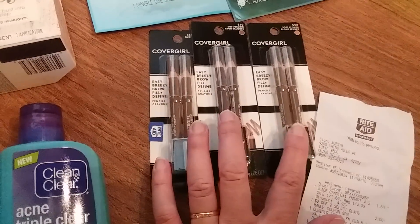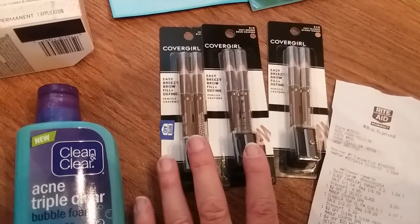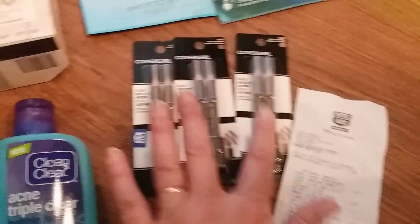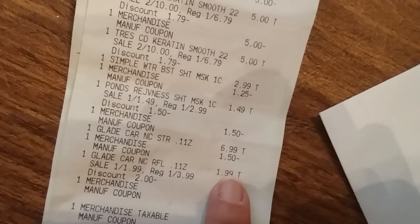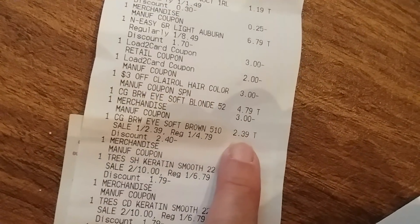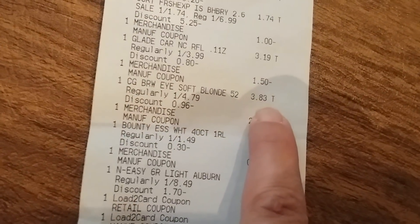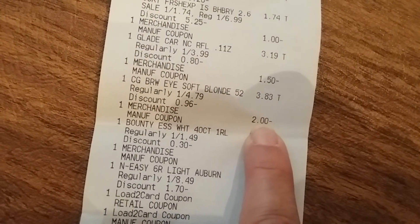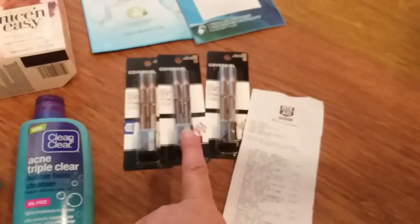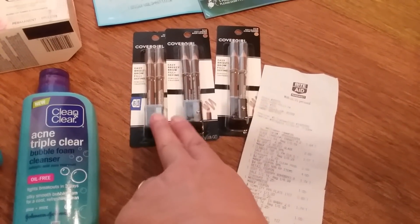Then I finished off the CoverGirl deal. I only needed about $10 to get my $5 in bonus cash and I had two $3 coupons. These are buy one get one 50% off. One was $4.79 minus the $3 coupon, one was $2.39 minus the $3 coupon, and then one at gold price $3.83 minus the $2 coupon. I paid about $3 something but got $5 in bonus cash back. When you factor in the clearance mascaras I got earlier, it was a really good money maker.